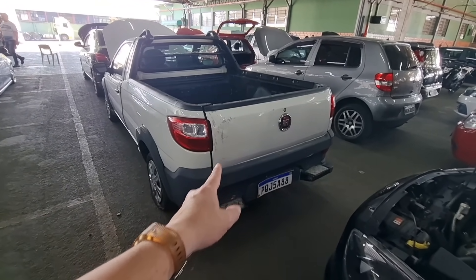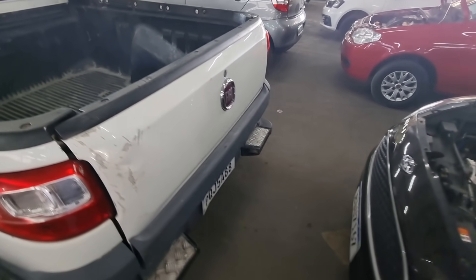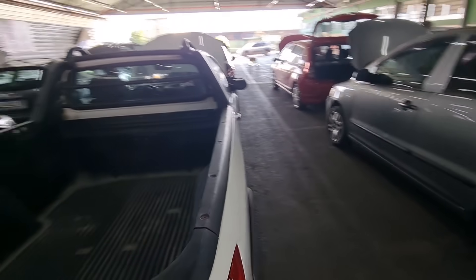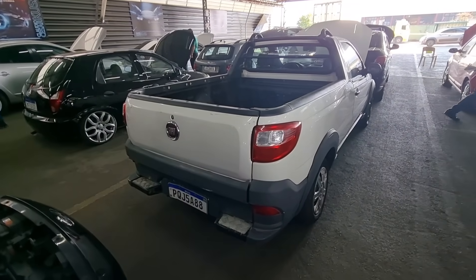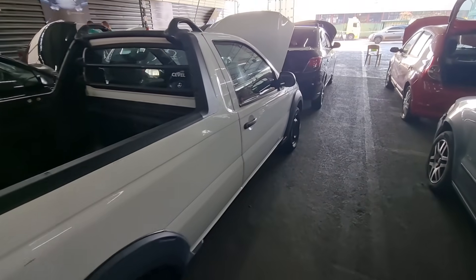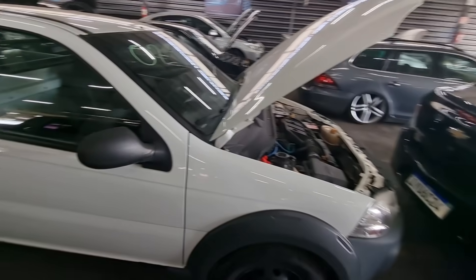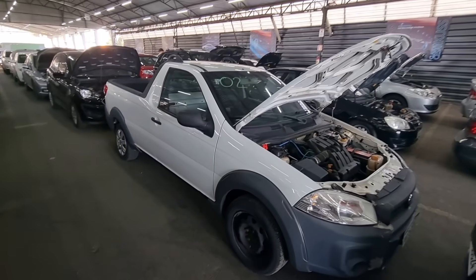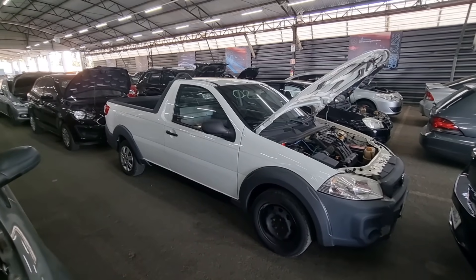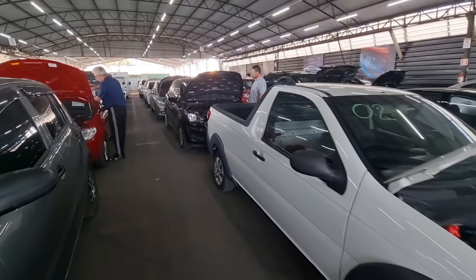Lanterna boa, lateral boa. A tampa traseira tá amassada. Carro de trabalho como eu falei — não vai tá em perfeito estado. No mais são coisas pequenas pra fazer. Fiat Strada: aqui pegou um valor grande no mercado. Pra comprar no leilão vai sair abaixo do valor de mercado, e o que importa é economizar a grana e trabalhar com ela.